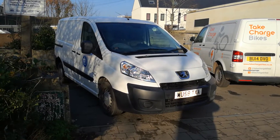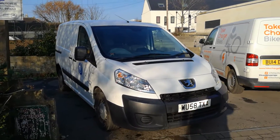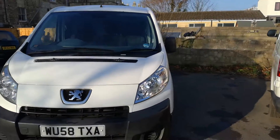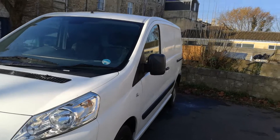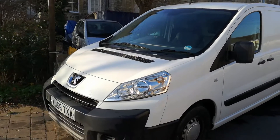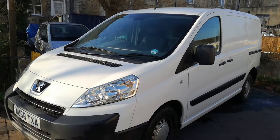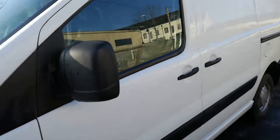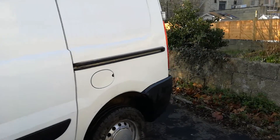Good morning and welcome to this Peugeot Expert 1.6 HDI van, one owner from new, 90 horsepower, five-speed manual with 128,000 miles on the clock, with MOT until September 2019 and a service printout and service book.